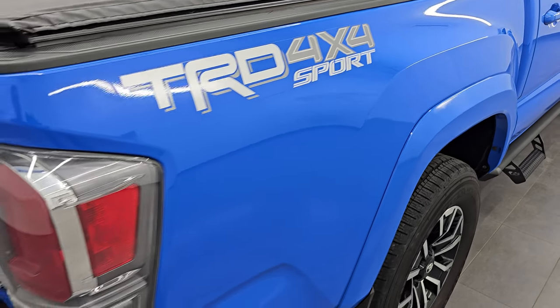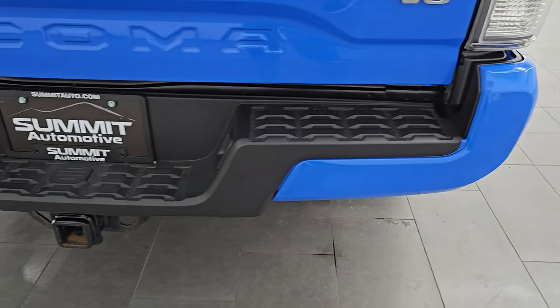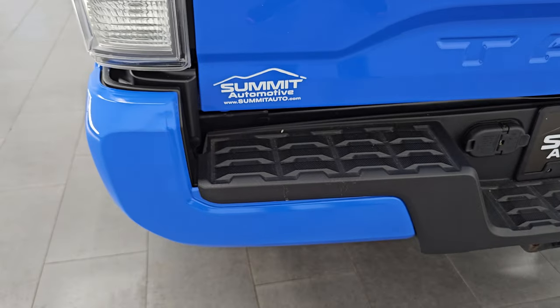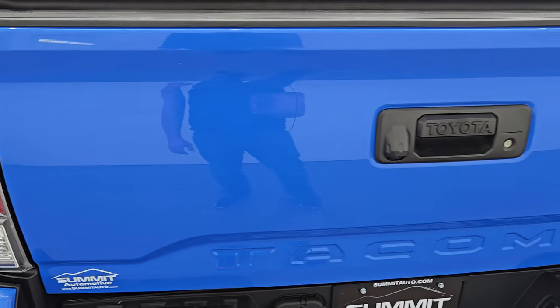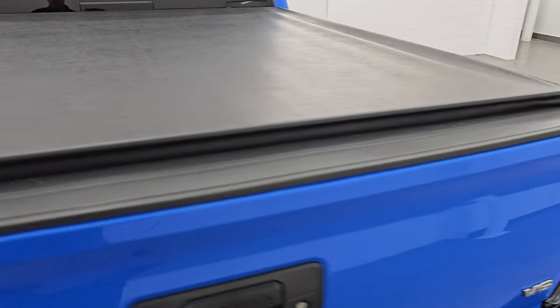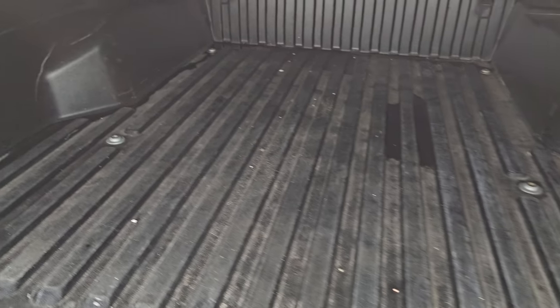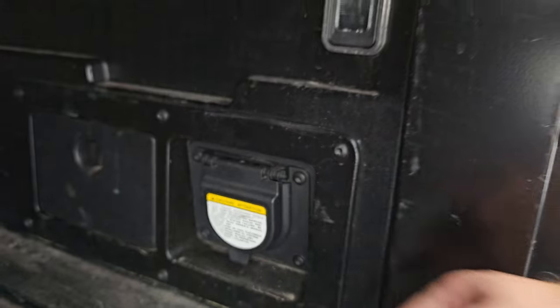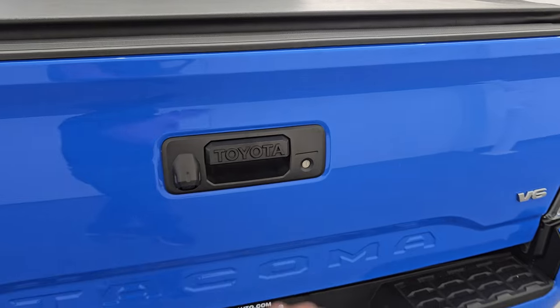As you go down this side of the truck, the box side looks really good — I didn't see any dents or dings. You do get the TRD 4x4 Sport decals on there. The rear bumper is in really nice shape, no dents or dings, and the towing package gives you the receiver, 4-pin and 7-pin wiring. The tailgate is in really nice condition and it comes with a TruXedo Low Pro soft roll-up tonneau cover — no rips or tears. That's the same tonneau cover I have on my truck and I love it.